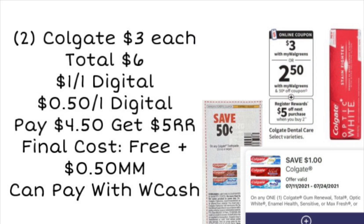Next up, we've got Colgate on sale for $3. If we pick up two, that totals $6. Check your account for a $1 digital coupon, and we're also getting a $0.50 digital or a paper coupon from the 7/18 Smart Source. You'll end up paying $4.50, and you'll get back a $5 register reward. That makes both toothpastes completely free and a $0.50 money maker — so it's always great when we can get free toothpaste.